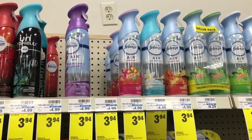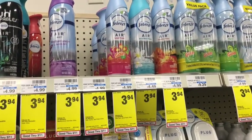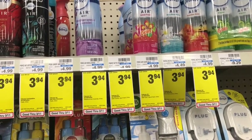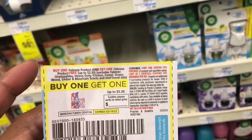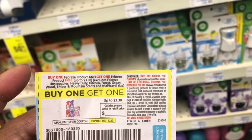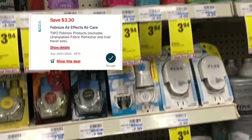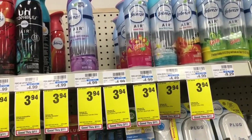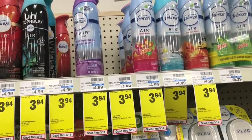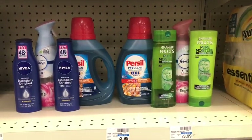To reach my $40 threshold I decided to pick up some Febreze air sprays. No Extra Care Bucks back, but they're on sale for $3.94. Picking up two is $7.98 total. I'm using a buy one get one free coupon from Sunday's insert — the cashier should take off $3.30 — and there's a matching digital that should also apply, taking off another $3.30. That should leave my cost at just $1.28 for both.